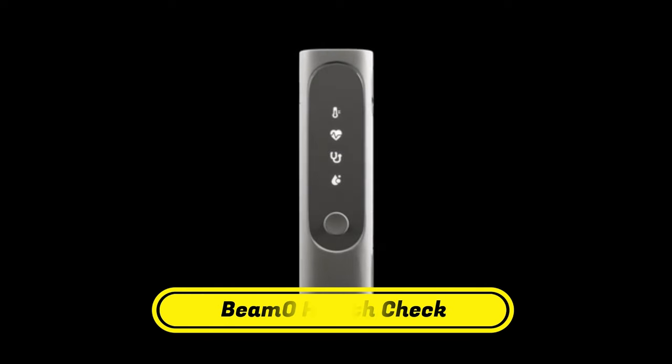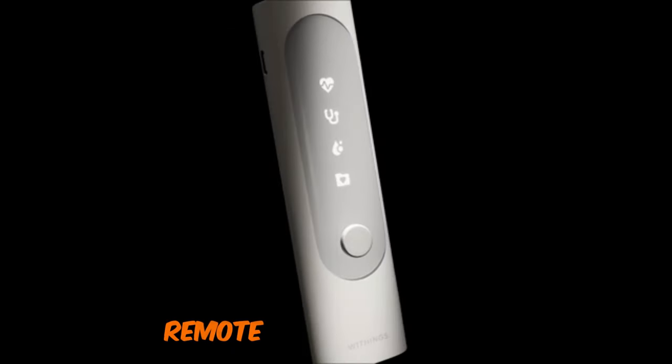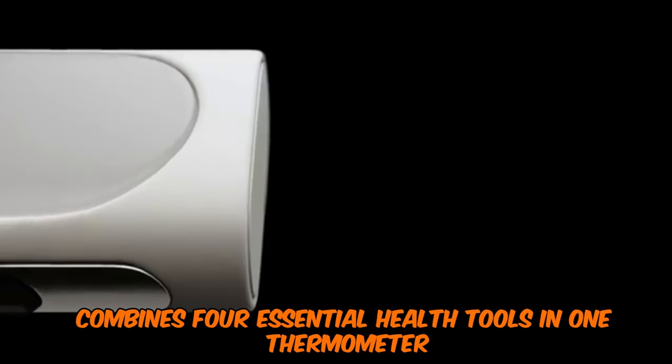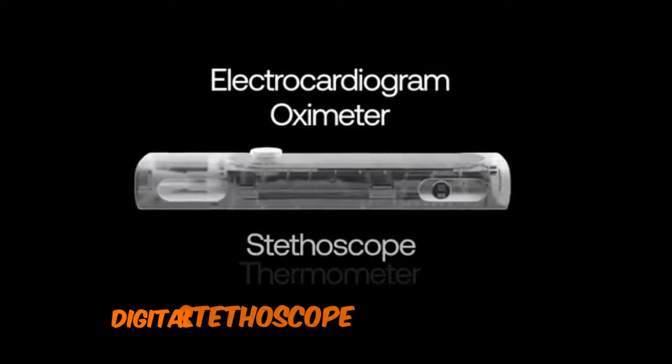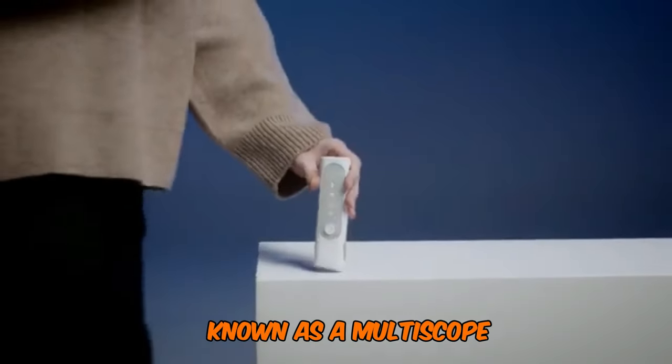Number 7: BMO Health Check — a major upgrade for your medicine cabinet. The Withings BMO is a compact, remote-control-sized device that combines four essential health tools in one: thermometer, electrocardiogram, digital stethoscope, and blood oxygen monitor. Known as a multiscope,